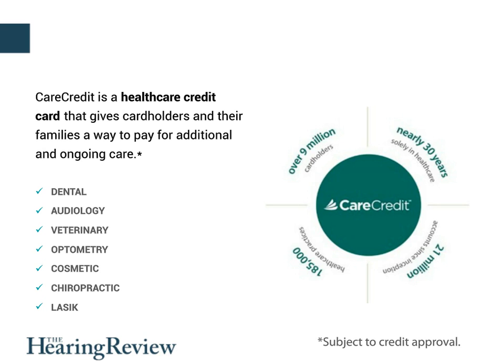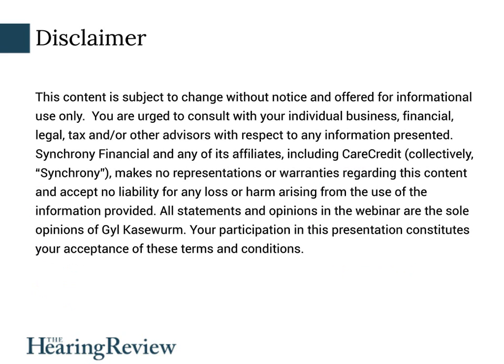As a matter of housekeeping in this webinar, you can email Jill and me questions via the Q&A box on the left or by using the email address shown at the end of this presentation. I'm also obligated to point out the standard legal disclaimer, which essentially says you are urged to consult with financial, legal, and other advisors relative to this content, and there's no implied liability for the use of the information provided. And with that, I'd like to welcome Dr. Jill Caseworm to today's hearing review webinar.